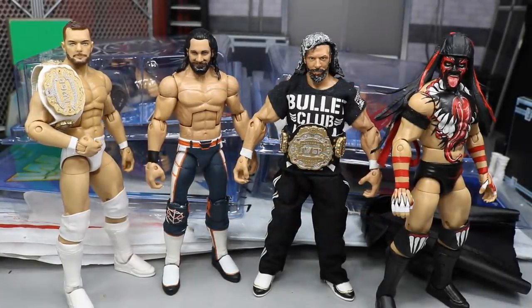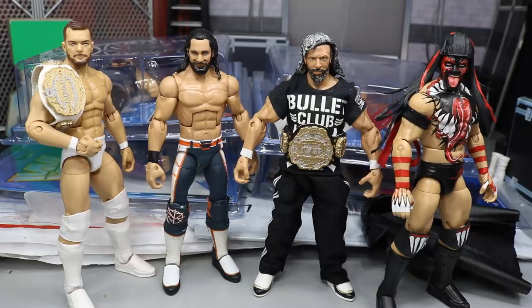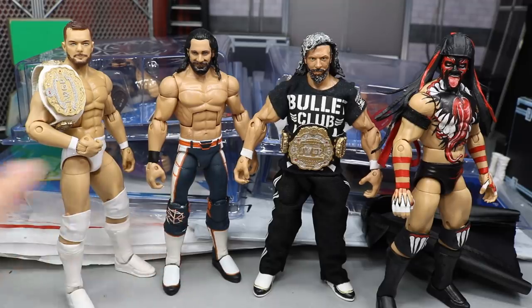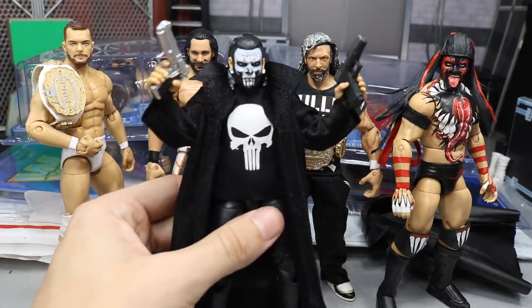Welcome back to another MD Toys video. Today I have a lot of stuff to show off - first of all we have an epic custom that I finally pretty much finished, and we also have some stuff we picked up from Ringside Collectibles. We got some customs finished this week, some custom belts, epic sauce all over the place. I figured why not shove it all in one video and recap what we've been through.